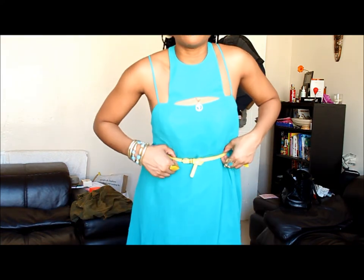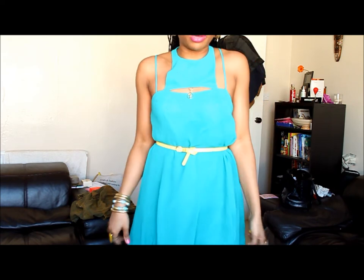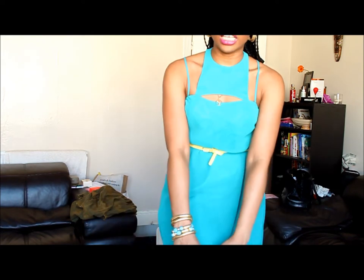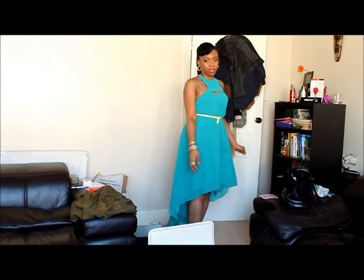I've just put a little belt on it because it's kind of too big for me — I don't know why, because this is my normal size — but I put a belt on it to cinch the waist in a little bit. The front is obviously knee length and then the back goes long, so it's your classic mullet dress.